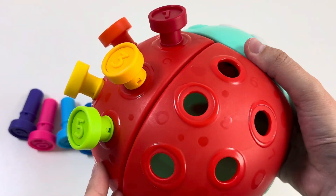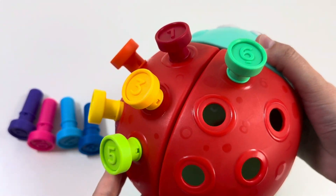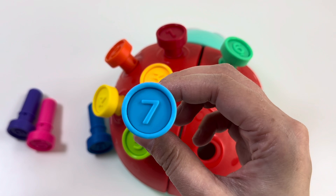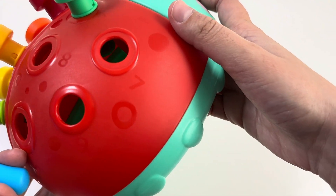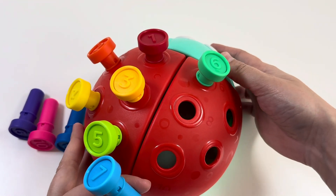So we need to find number 6 here. Yes, good job! Our next number is number 7, and this is a blue color. Can you see here number 7? Yay, let's put it on!